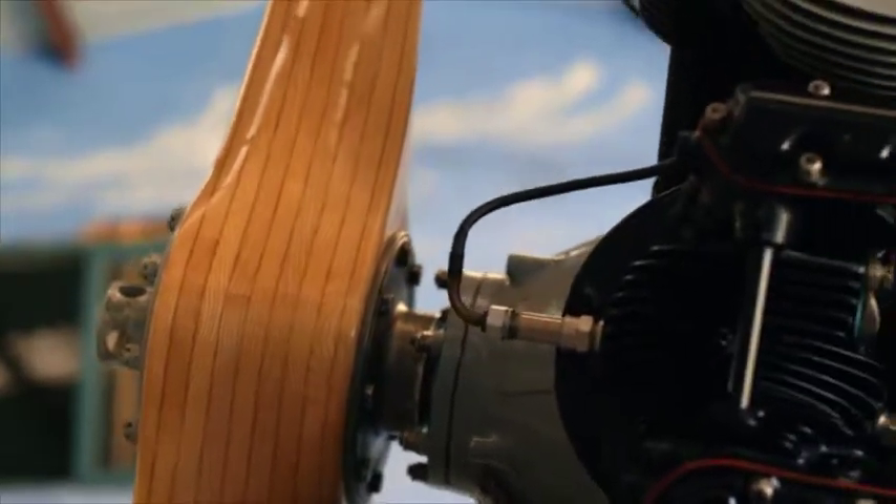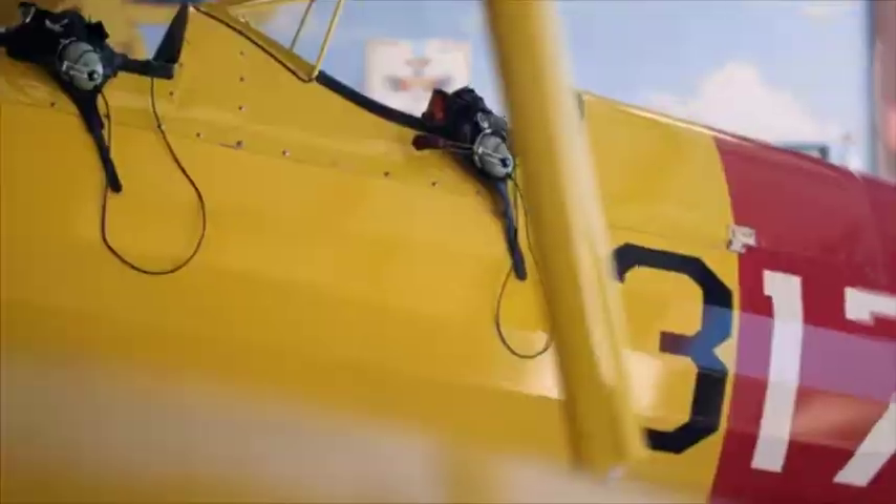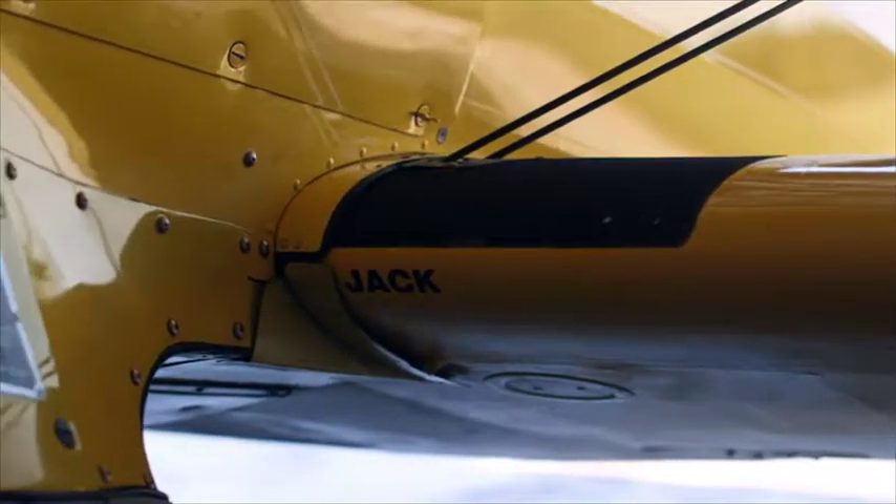This particular aeroplane was built in 1941. It's a Boeing Stearman. There's only about 30 or so in Australia at the moment. All fabric, wooden construction.